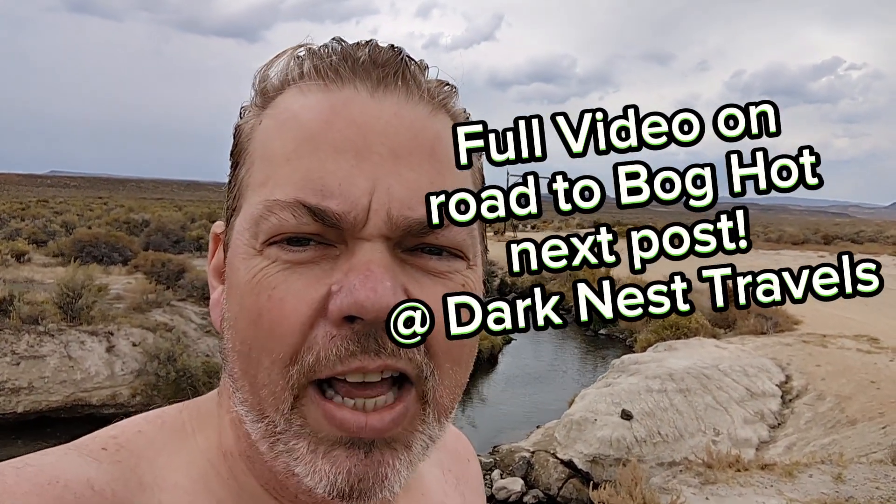So that is it. That's all I have for you. I hope this video helped you make up your mind whether you want to come out here to Bog Hot and soak in the natural hot springs. Thanks for watching.